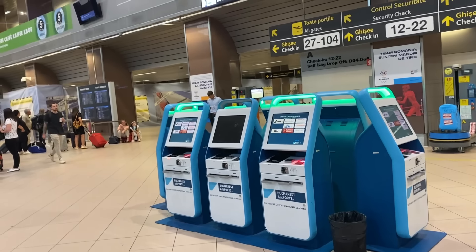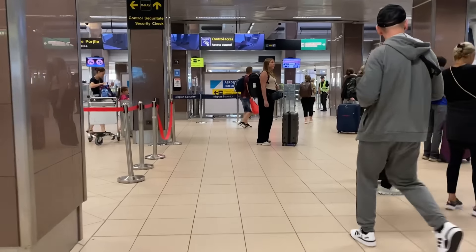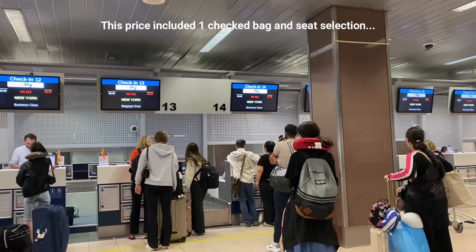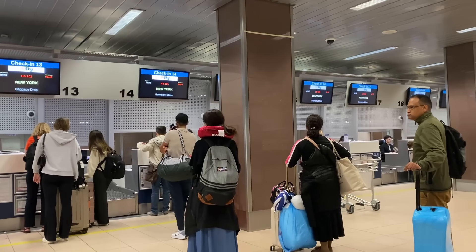Hey everyone and welcome to Bucharest, Romania. My wife and I spent a long weekend here and we had a great time, but now we need to head to the airport and catch a flight home. We'll be flying out of Henry Coandă International Airport, which is located north of Bucharest city center and is the busiest airport in the country.